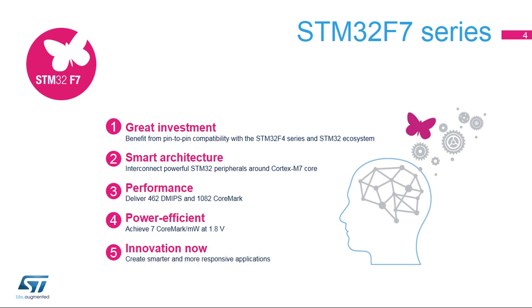STM32F7 delivers 462 DMIPS and 1082 CoreMark performance, with a floating point unit twice as fast as that on the STM32F4 series, and ST's adaptive real-time memory accelerator.